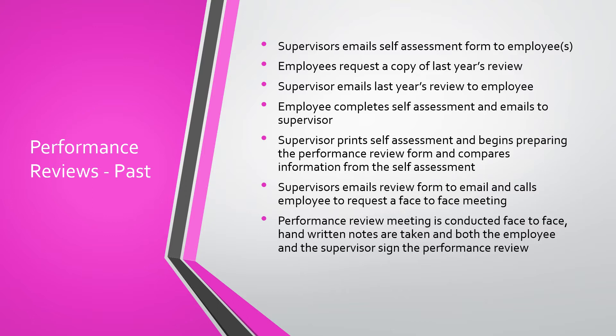Supervisors email the self-assessment form to employees. Employees may not have saved last year's copy and oftentimes will request that original documentation. The supervisor will look for that documentation — hopefully it's been saved on a shared drive or is in the file cabinet in the file room. Each party completes the self-assessments by emailing and printing copies of the forms and comparing them. The supervisor emails the review back to the employee and asks for a face-to-face meeting. The meeting is conducted face-to-face, handwritten notes are taken, and both the employee and supervisor sign the performance review.